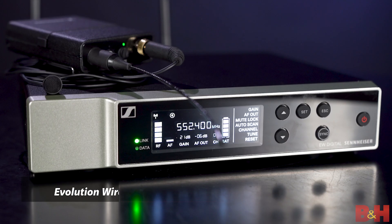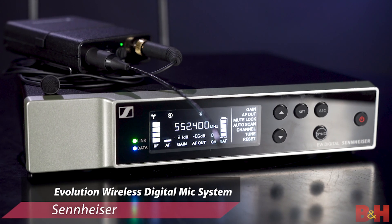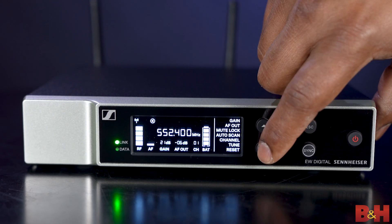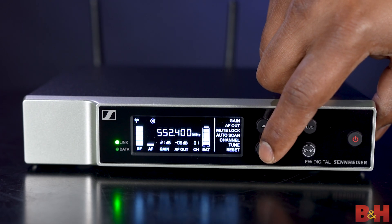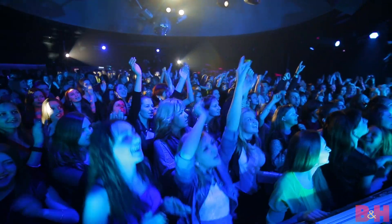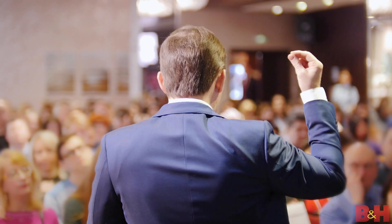Hey guys, A.B. here from B&H. It's clear that during these challenging times of lockdown, Sennheiser has been hard at work creating this — the next generation, game-changing, fully digital UHF Evolution wireless system, which has definitely raised the bar when it comes to offering a flexible and reliable wireless solution that delivers pristine, nuanced sound with a huge dynamic range for professional live events, performances, and presentations.